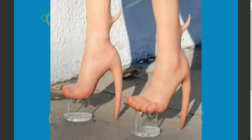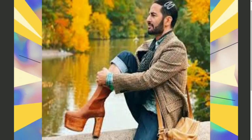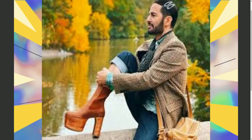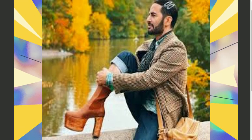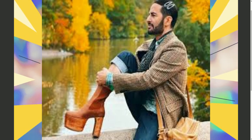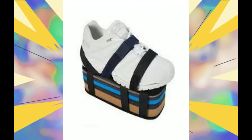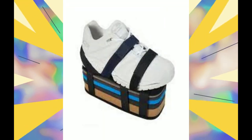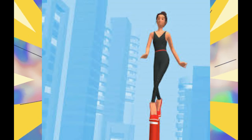Number 9: high heels. Wear some high heels — they're definitely going to give you some inches. If you are a male and you don't want to wear high heels, there are lifts too. Wear some lifts. High heels or lifts, they're guaranteed to give you a few inches.